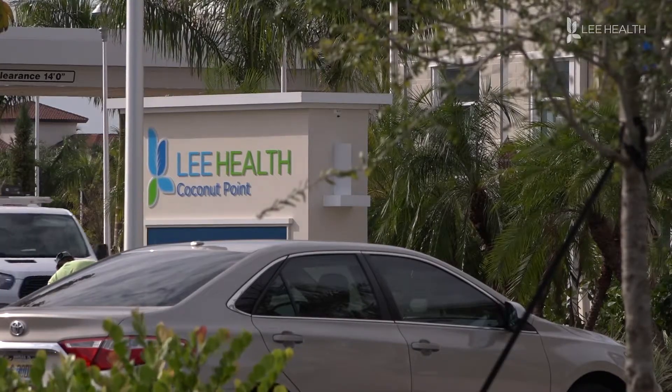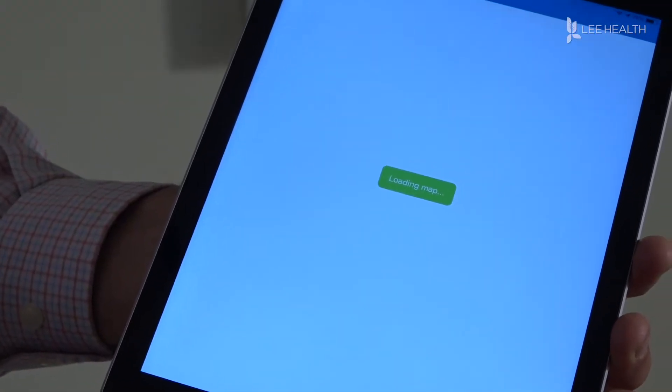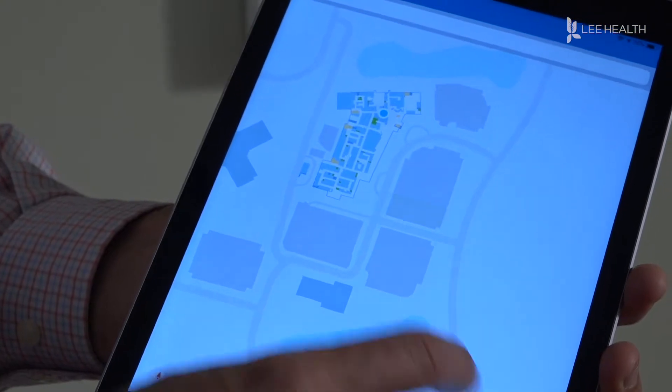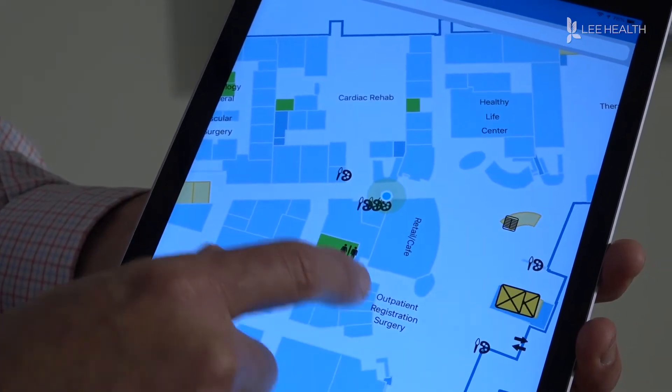But if you're not sure where to go when you arrive, no problem. The Lee Health mobile app also provides directions to get you where you need to go. Wayfinding is essentially walking directions, turn-by-turn directions through the facility. I can start typing at the top and it'll find where they are, and then it'll draw a path and arrow, and as I walk it'll navigate me through the facility.